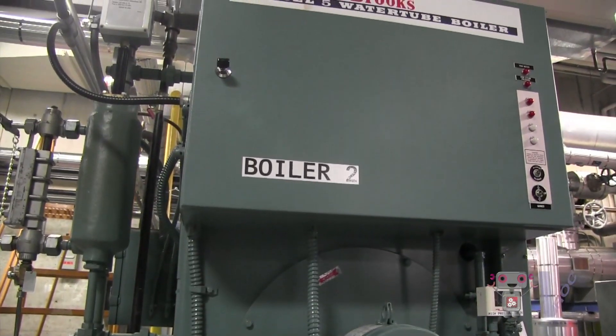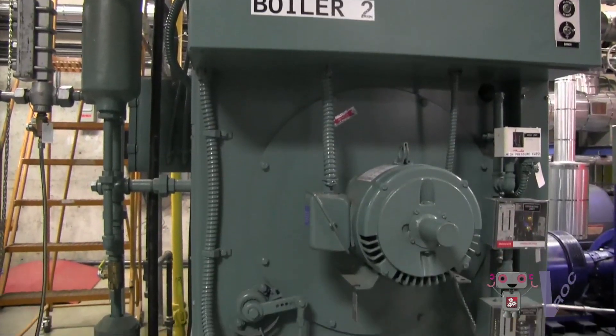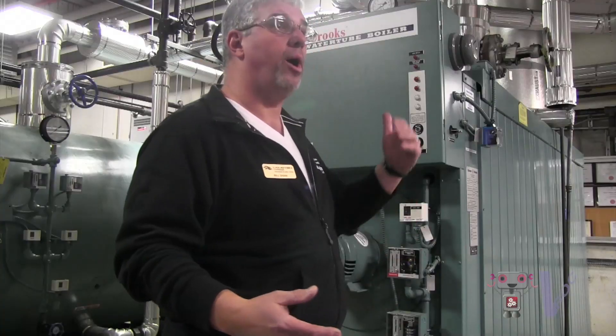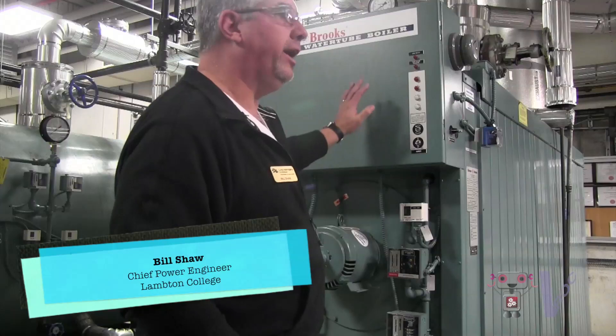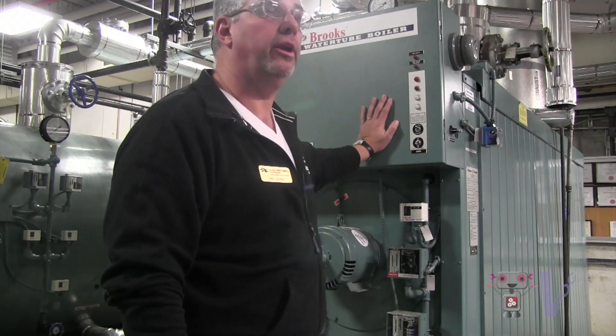It runs automatically. We give our students all the safety procedures that go along with adding the chemicals they need to make proper boiler feed water, understanding how we generate steam, and how heat is interjected into the steam.